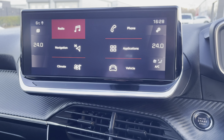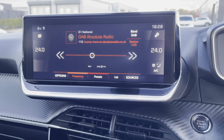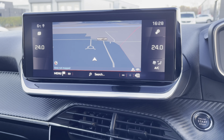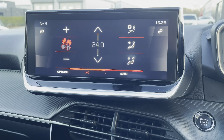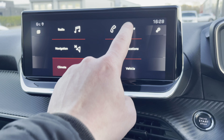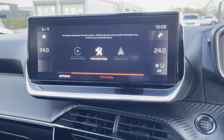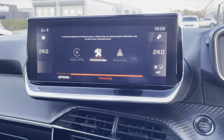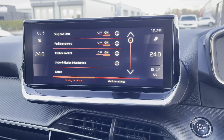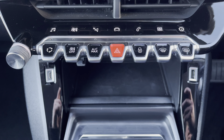The 10-inch multi-function colour touch screen has many different features, which includes DAB digital radio, an alternative view for your satellite navigation system, climate control which is easily adjustable. You can connect your phone via Bluetooth, or alternatively via Apple CarPlay and Android Auto on MirrorLink. You can also find your vehicle settings here. The gloss black piano keys provide an excellent shortcut to the functions on your touch screen.